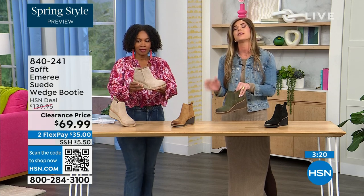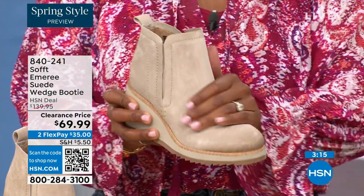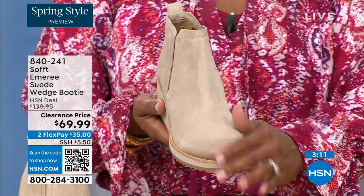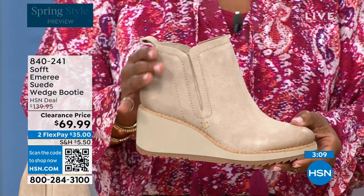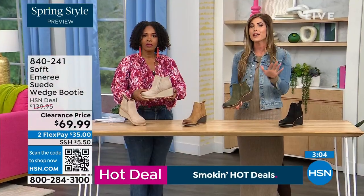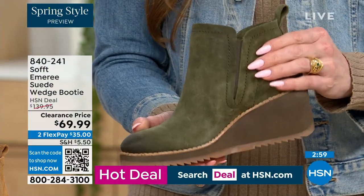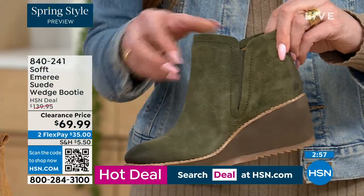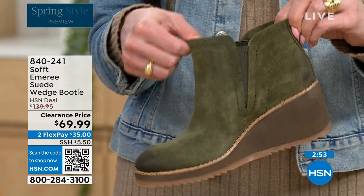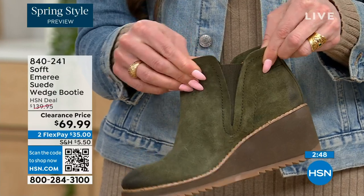This is part of the Aqua Soft line — the suede is actually stain-resistant and water-resistant. With genuine suede you have to really baby it, but you don't have to with these. If you're in puddles or snow it's not going to get stained, and you don't have to reapply any coating. These are a true slip-on booty with no zipper — you slip them right in with that beautiful goring that moves with you.